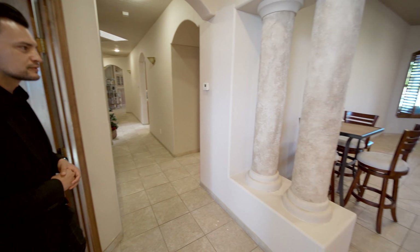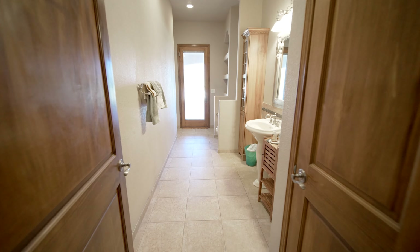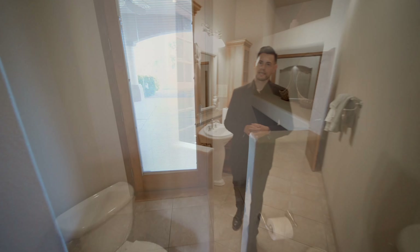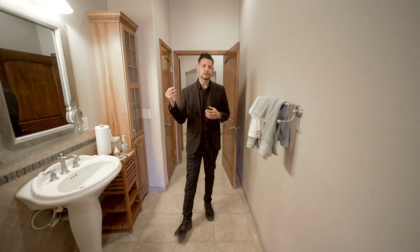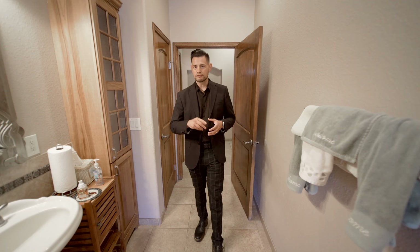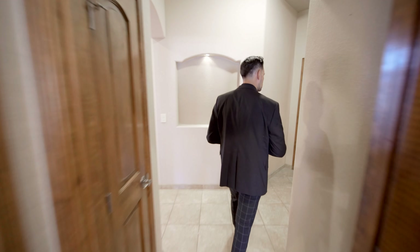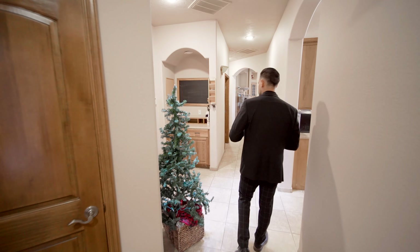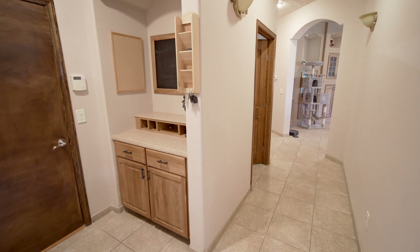So this is your guest bathroom — that half bath — with a door to the outside. When they built this home, they built it with the idea that they wanted views everywhere — mountain views in every bedroom if possible. You're going to see that in pretty much all the rooms. You have another closet here, entry to the garage, and a little tech table right there.